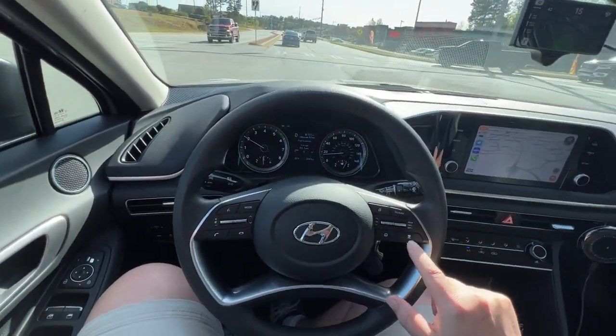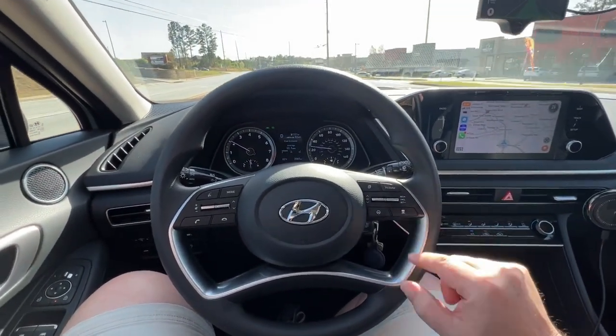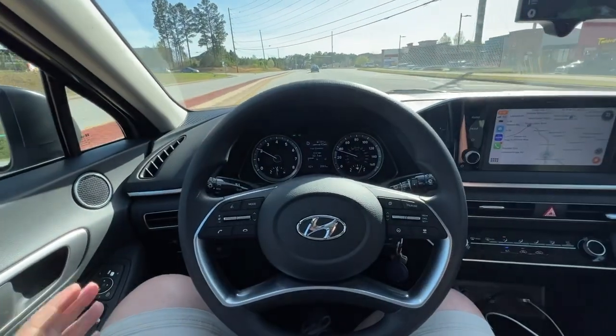I'll reduce the following distance so I get a little closer to this dude in front of me, so this guy behind me doesn't feel like I'm a jerk. Because it doesn't accelerate as fast as I would.